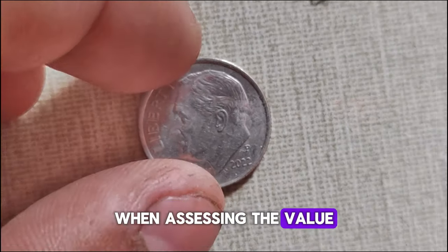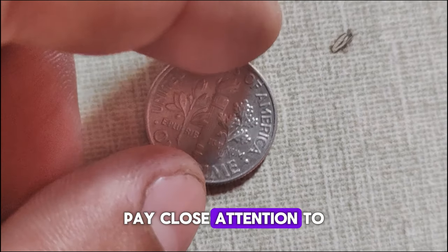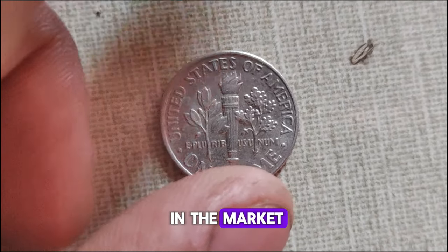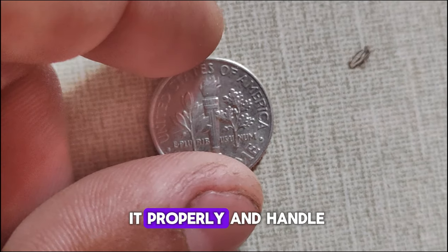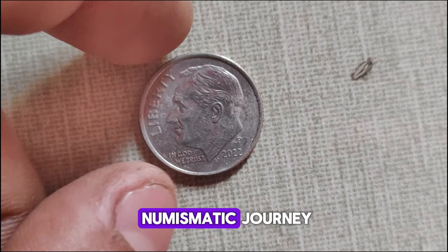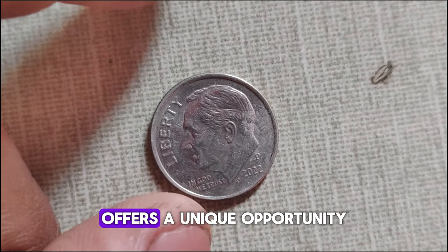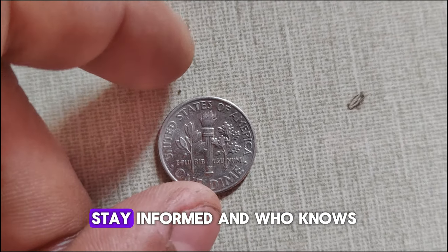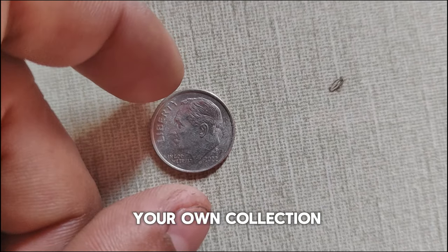When assessing the value of your 2022 P-Mint Mark Roosevelt dime, pay close attention to its condition. Coins in pristine condition typically command higher prices in the market. So if you have one in your collection, be sure to store it properly and handle it with care. Whether you're a seasoned collector or just starting your numismatic journey, the 2022 P-Mint Mark Roosevelt dime offers a unique opportunity to own a piece of American history. Keep an eye on the market trends, stay informed, and who knows? You might just discover a hidden gem in your own collection.